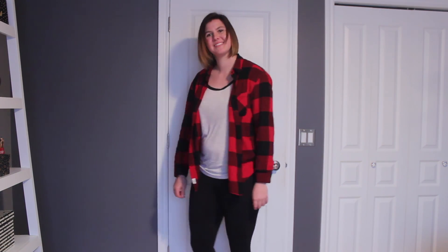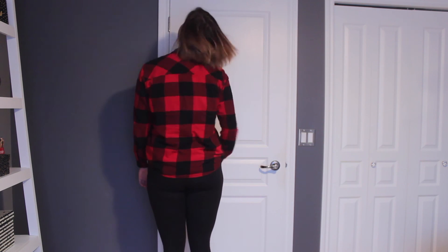But yeah, this is my outfits of the week and if you guys like this video then give it a thumbs up, and let's just get into the outfits.